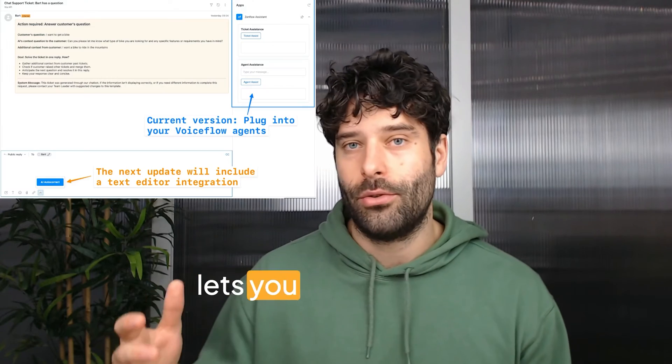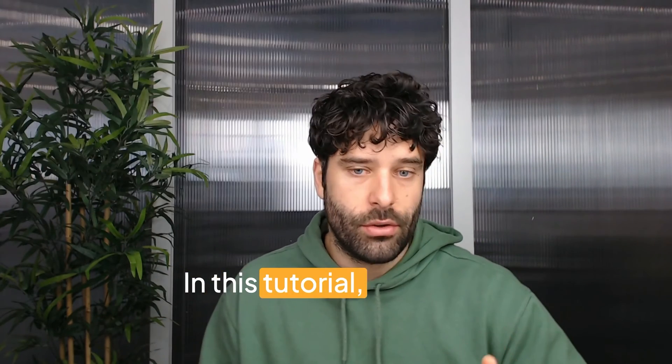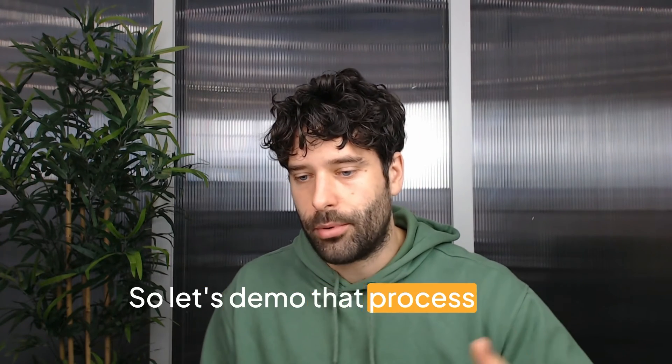You might remember me from Support Launchpad, my YouTube channel, and you may have seen my Zendesk marketplace app, Zenflow, which lets you connect your VoiceFlow agents into the Zendesk agent workspace. In this tutorial, I'm going to show you exactly how to create this better ticket submission process, so let's demo that process now.